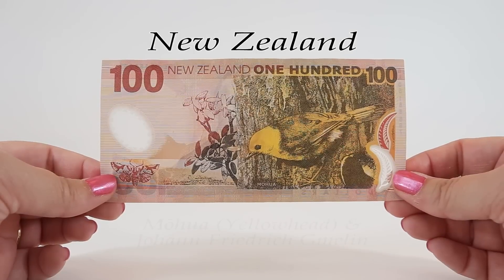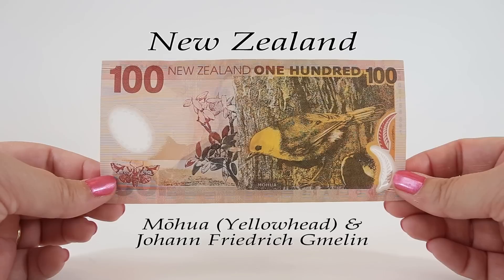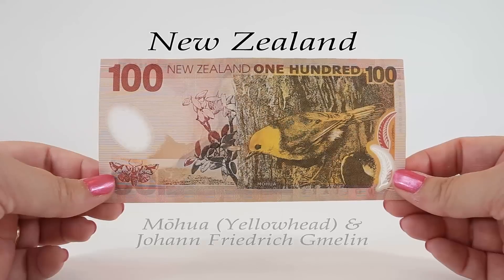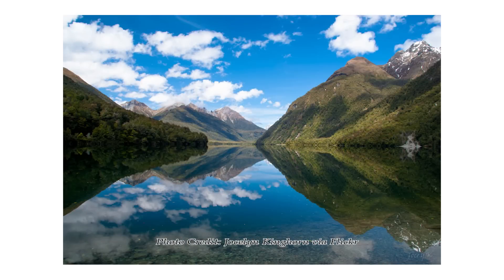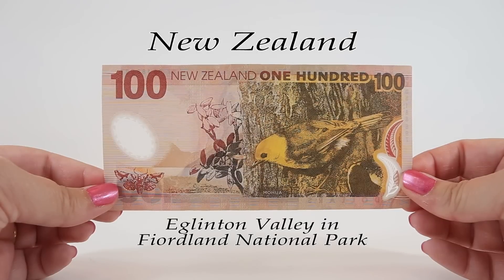The reverse of this $100 note features a mohua, or yellowhead, found on South Island. It's an endangered bird similar in size to a sparrow, first documented in 1789 by Johann Friedrich Gmelin, a German naturalist, botanist, entomologist, herpetologist, and malacologist, whose publications are cited as the authority for over 290 bird species. The background shows a scene from Eglinton Valley in Fiordland National Park in the southwest corner of the South Island, the largest of 14 national parks in New Zealand and a major World Heritage Site. Wildlife in the park includes dolphins, seals, and many birds.